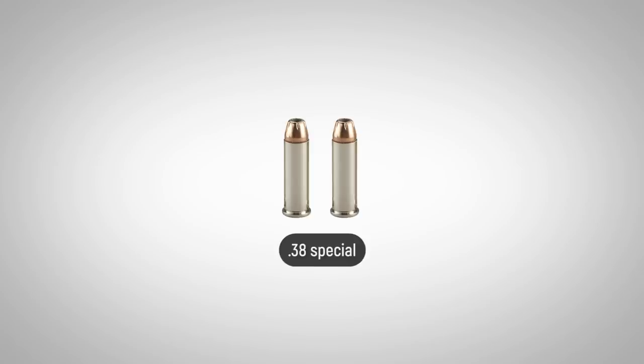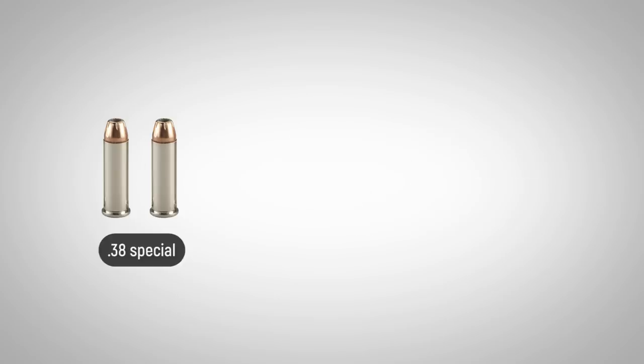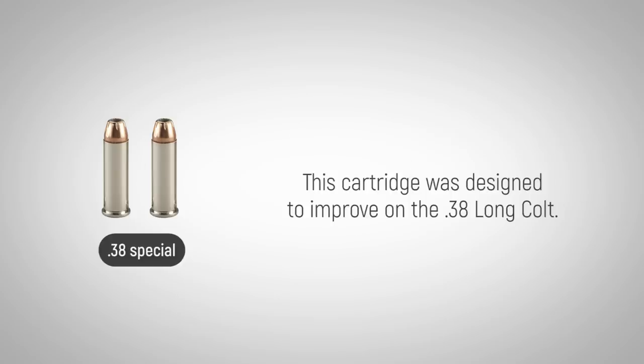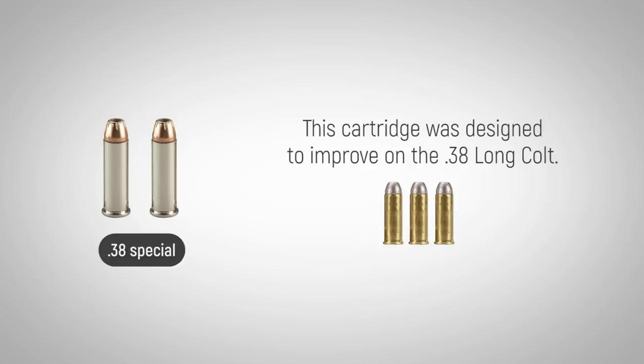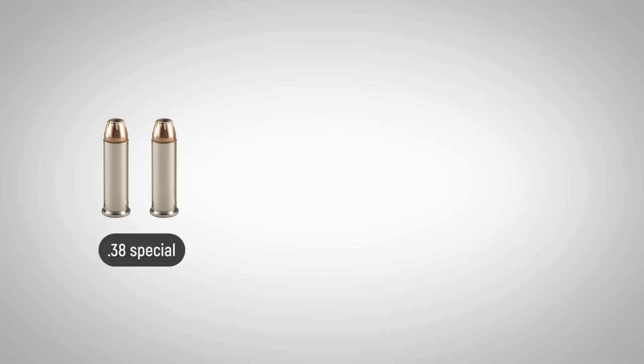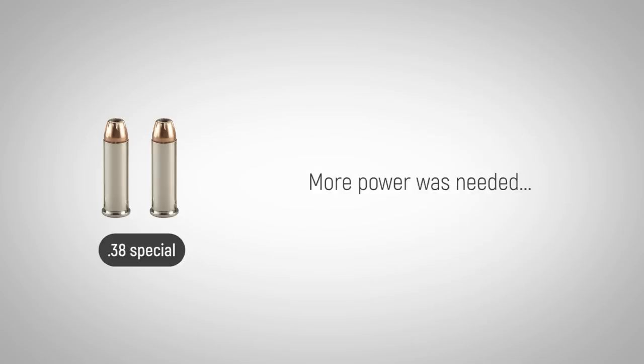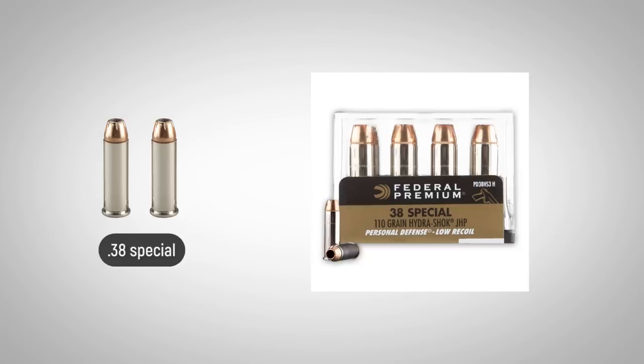Since being introduced in 1898, the .38 Special cartridge has been a significant part of the world of firearms. This cartridge was designed to improve on the .38 Long Colt, which the U.S. military used at the time. The .38 Long Colt had limited stopping power and had proven ineffective against the wooden shields of the Moro tribesmen in the Philippines. More power was needed. Enter the .38 Special.